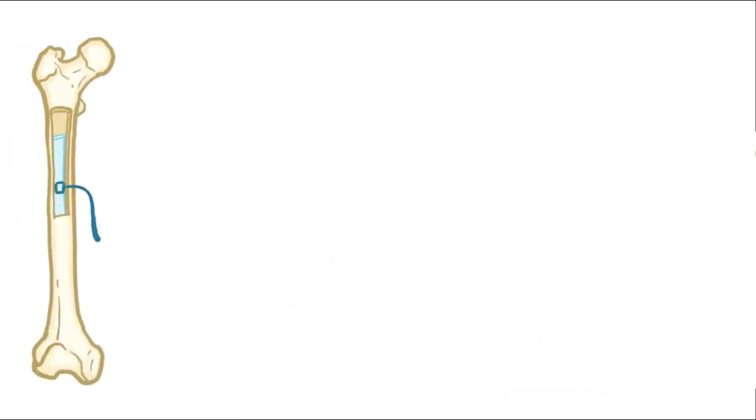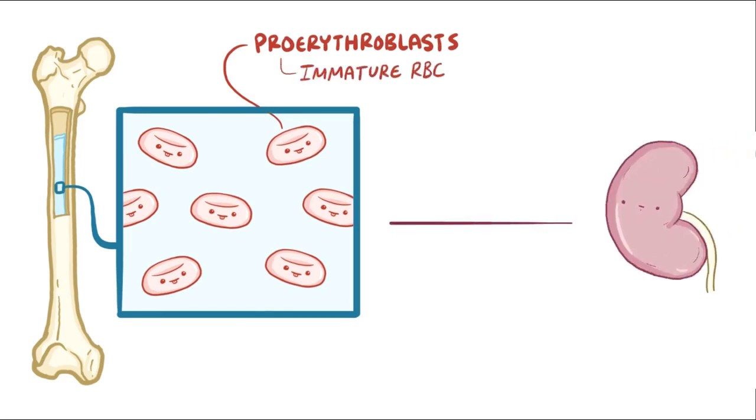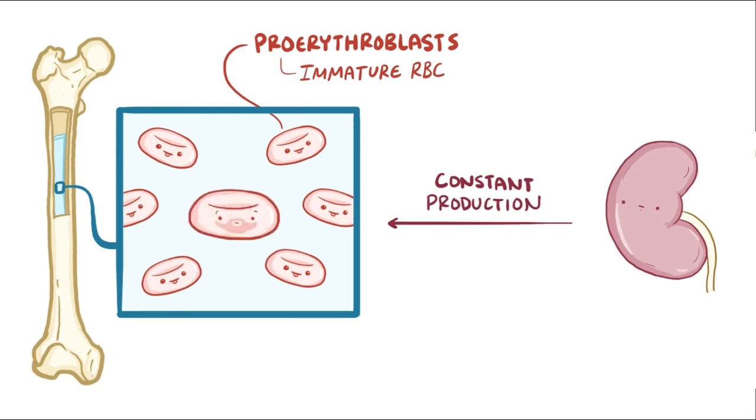In the bone marrow, there are proerythroblasts, which are primitive or immature red blood cells. The kidneys produce a constant level of erythropoietin, which gets released into the blood and makes its way to the bone marrow, where it binds to erythropoietin receptors on the immature red blood cells and causes them to mature into erythrocytes, or red blood cells. Usually this production of erythropoietin is constant, so the production of mature red blood cells is also constant.